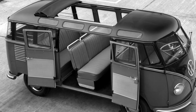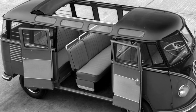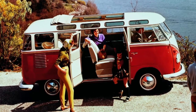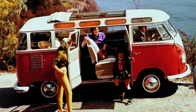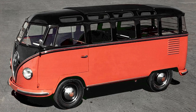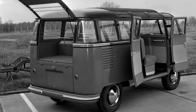The most distinctive feature of the Samba was undoubtedly its windows — they had more glass than your average greenhouse. 23 windows in the original. These included eight very distinctive skylights, four down each side of the roof, which were a popular feature on full-sized coaches of the 1950s. The window count also included two panes that curved around the rear pillars, which were actually plexiglass to start with.